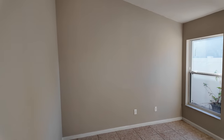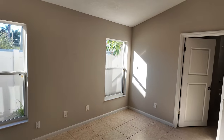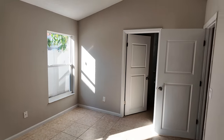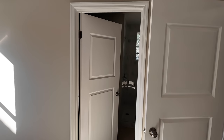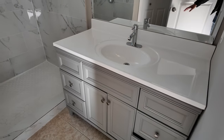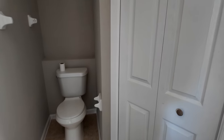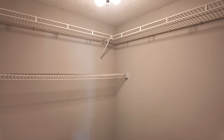This would be considered the primary suite, and it does have the attached bath. Sink vanity, walk-in shower — nicely done with the tile — and then we have the toilet just right there. And then I'm sure this is the closet space. There's a look at the closet. Not bad.